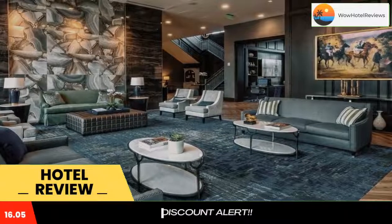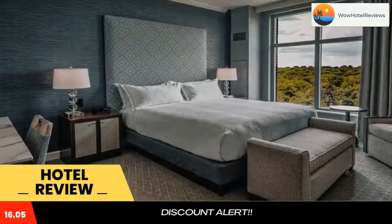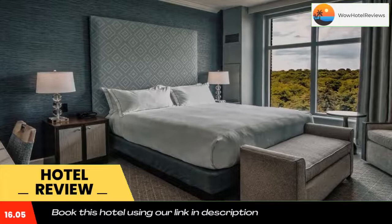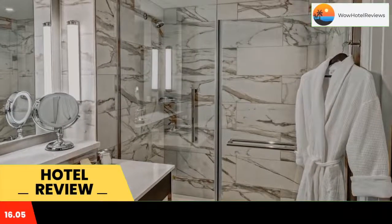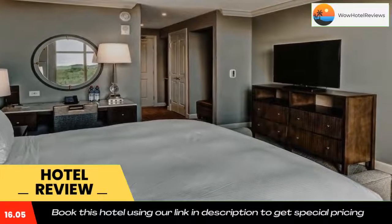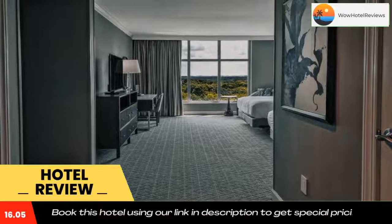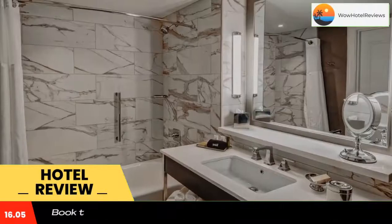Ryman Auditorium is 4.7 miles from the hotel and the Johnny Cash Museum is 4.8 miles away. The hotel provides guests with air-conditioned rooms offering a desk, a coffee machine, a fridge, a safety deposit box, a flat-screen TV, and a private bathroom with a shower. At Hilton Nashville Green Hills, each room is equipped with bed linen and towels.